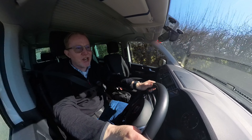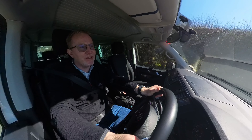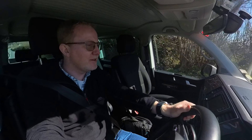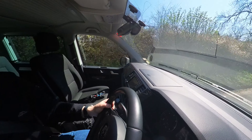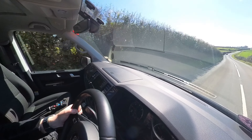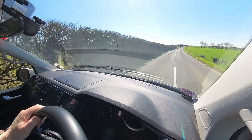Hi everybody, I'm JT. Welcome to another video here at Campervan Journey. Today we're going to be looking at something that hopefully is going to make some of the technology in our van a little bit more up-to-date.